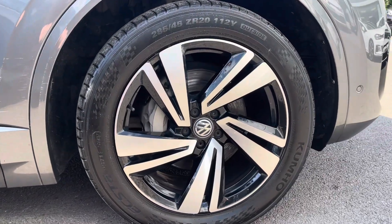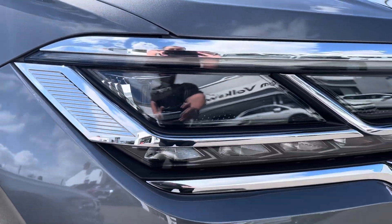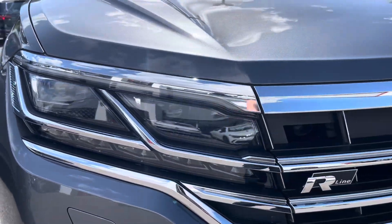To the side you'll find the stylish 20 inch Nevada alloy wheels, and to the front, IQ Light LED matrix headlights provide outstanding visibility and have automated activation.